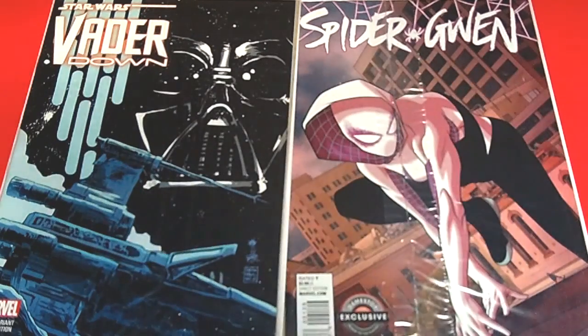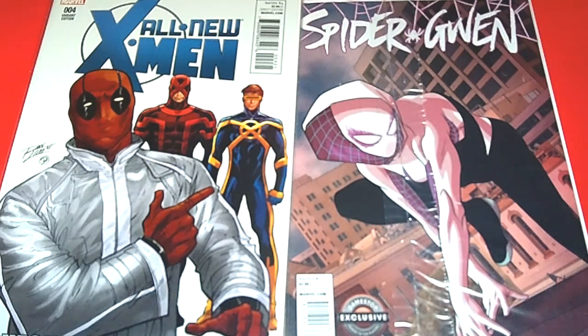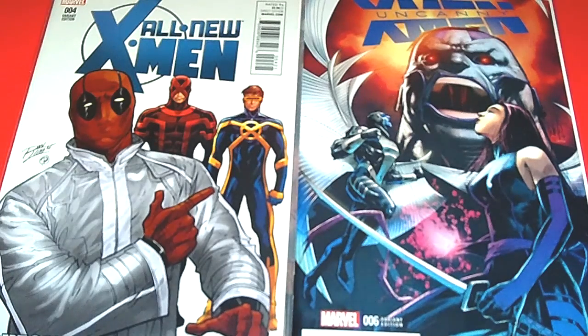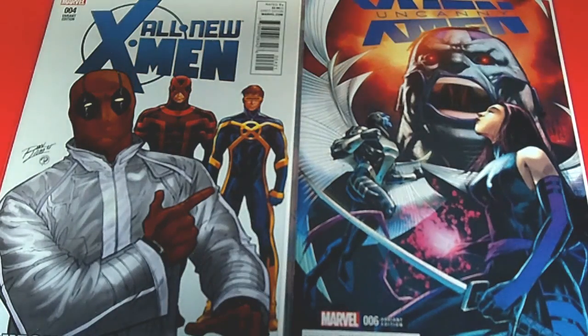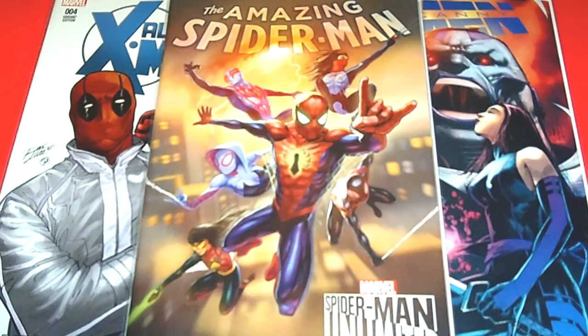Next I have All New X-Men issue number four — you've got Deadpool, and that is a really nice dope cover. I also have Uncanny X-Men issue six, which is also a variant cover — Apocalypse and Archangel in his X-Force suit, pretty sweet. And last but not least, the Amazing Spider-Man — this is a carrying cover issue number one: you've got Spider-Man, Spider-Man 2099, Spider-Gwen, Silk, Spider-Woman, and Miles Morales — awesome and amazing.